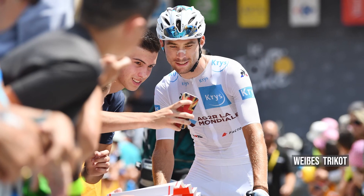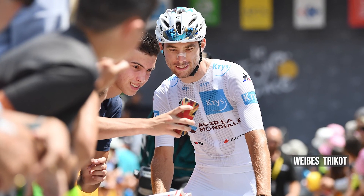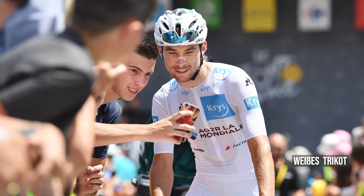Zum Abschluss erklären wir nochmal das weiße Trikot. Das weiße Trikot bei der Tour de France trägt der bestplatzierte Nachwuchsprofi in der individuellen Gesamtwertung. In dieser Nachwuchswertung fallen alle Fahrer, die nicht älter als 25 Jahre alt sind. Für die Tour de France 2022 heißt das alle, die seit dem 1. Januar 1997 geboren wurden; 2023 ist der 1. Januar 1998 das Stichtdatum.